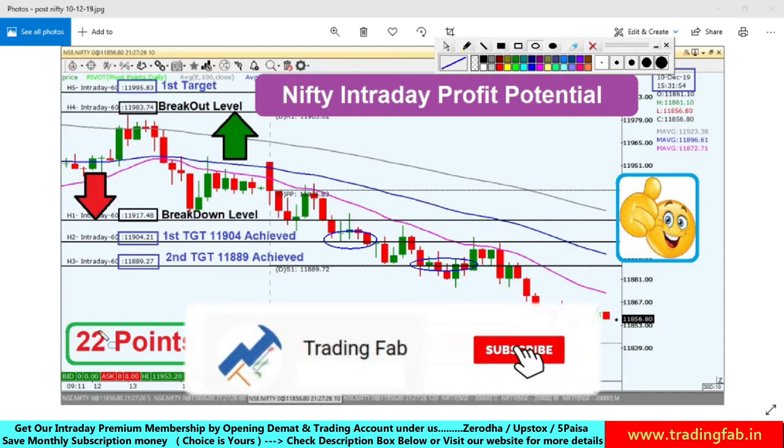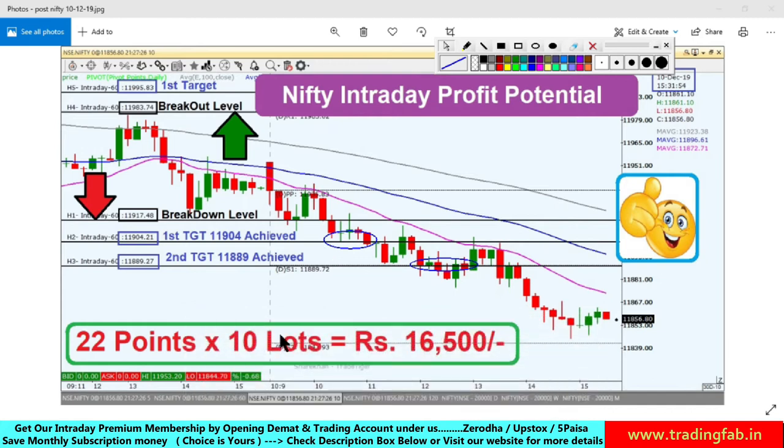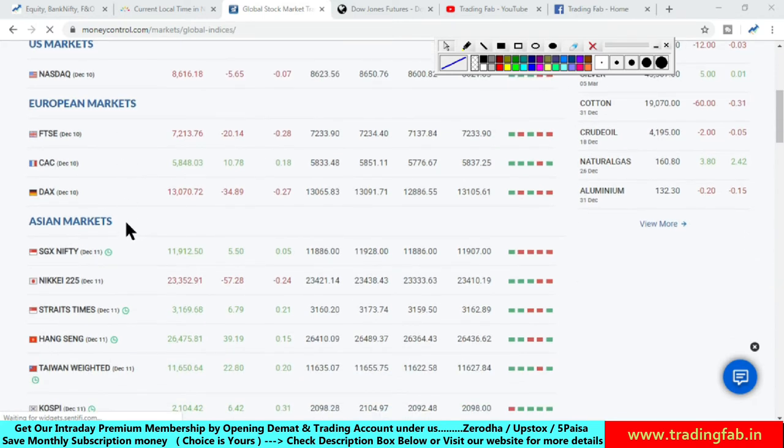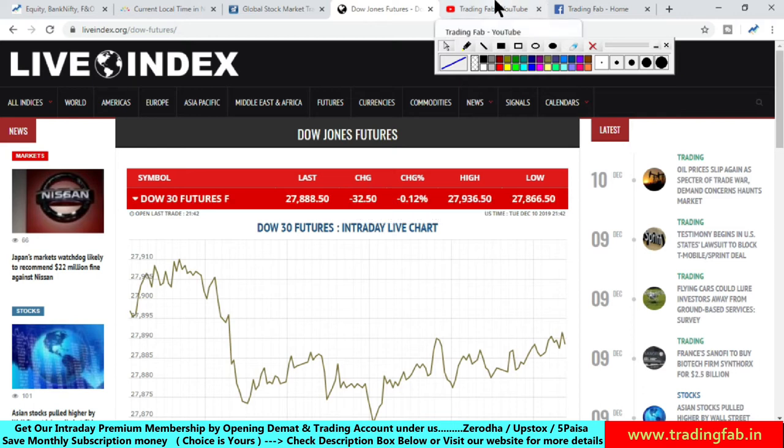Let's also look at other global markets as per yesterday's plan. In the US market, the NASDAQ closed with a slight decline. In European markets too, there was no significant movement — it was a sluggish, mixed trading session there as well. And today the Dow futures are also showing a decline. Overall, global markets right now are showing mixed trading, with no one-sided directional trend visible.